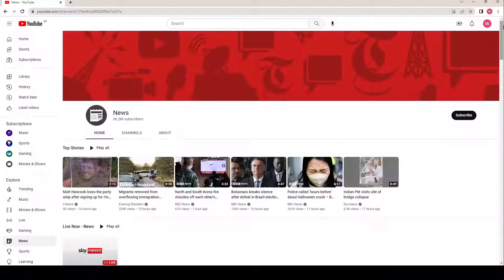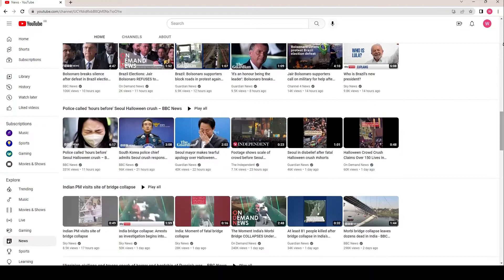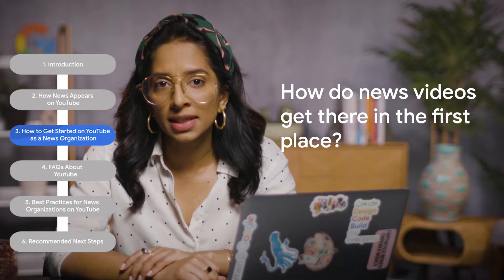The second place users will find news is on the top news shelf on the search page. The top news shelf is there to help audiences proactively looking for news by connecting them with authoritative information. This feature means news channels can reach audiences interested in learning about specific topics, and YouTube can raise the most relevant and reliable results. A top news shelf may also appear on the homepage if a viewer regularly watches news content. So now you know where users can find news on YouTube, but how do news videos get there in the first place?